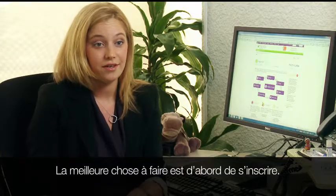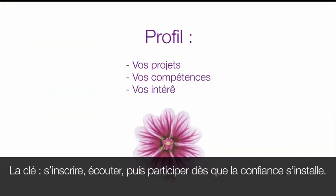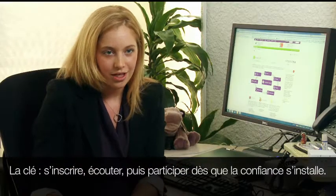I think the best thing to do is to first sign up and start — just get an account and then find things that you're interested in. The key is sign up, start listening, and then you'll just want to start to engage as soon as you feel comfortable.